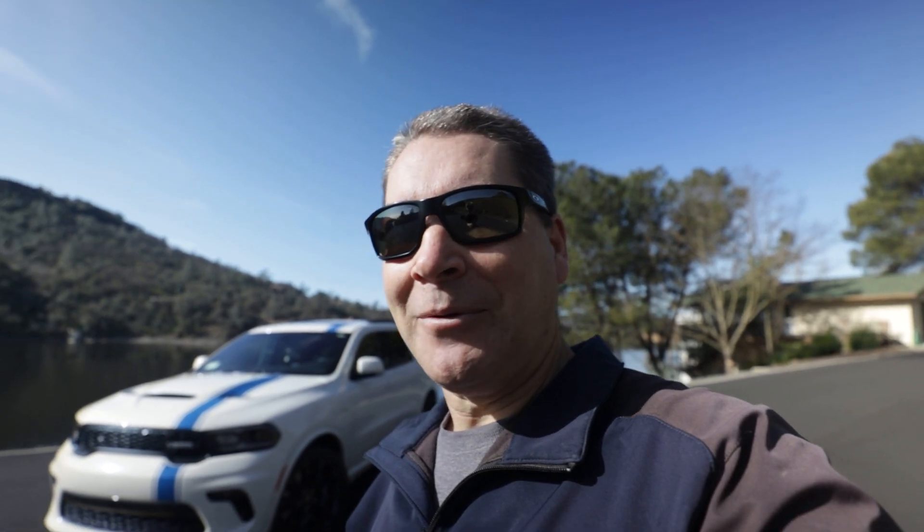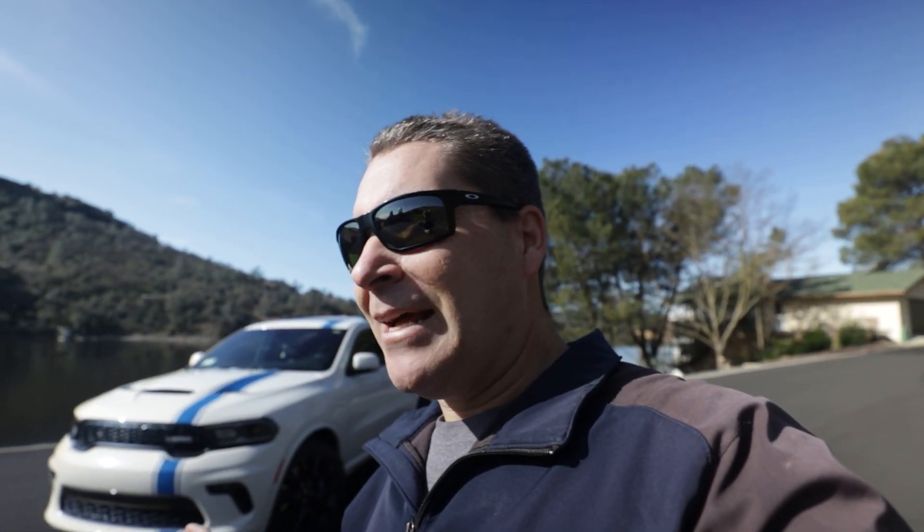For those of you saying these were not able to be ordered — for the most part you're right, but how do you explain my name on the Monroney? I digress. Fast forward to March of 2022 — we go ahead and place the original order for the Mopar '22 Durango.